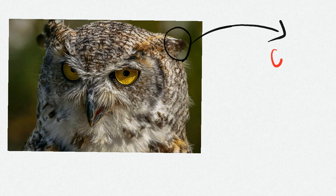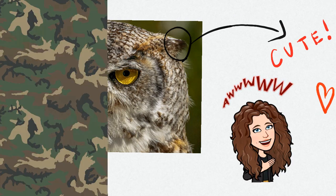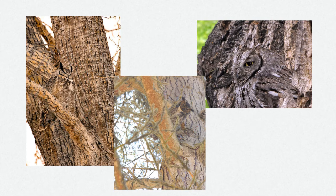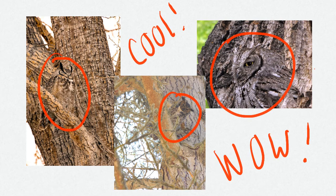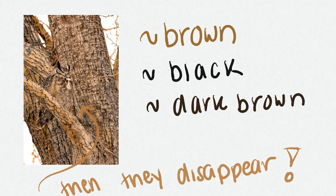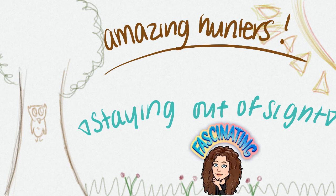Some owls have these cute little feather tufts on their heads, but they're not just for cuteness. They help camouflage their bodies into their environment because they look like little branches. Their coloring also helps them camouflage into their environment, which helps them hunt better and stay out of sight of their prey.